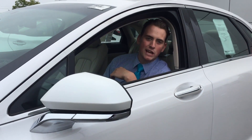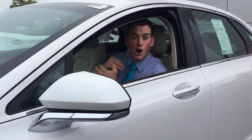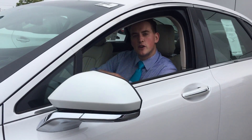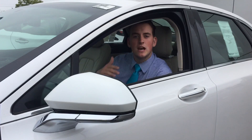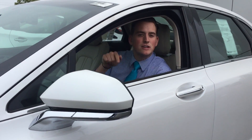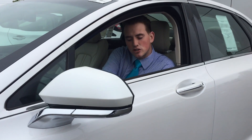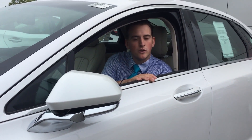Hey guys, Devin down here at Row Lincoln again. Wanted to touch on another awesome feature of the new 17 MKZ. Not only is the vehicle perfect in almost every aspect, but the fact that every time you try to pull into a parking spot and you find you're a little tight, you can easily just press this button and it folds those mirrors right in for you.